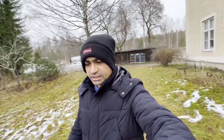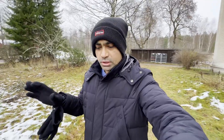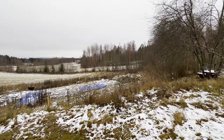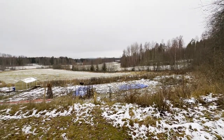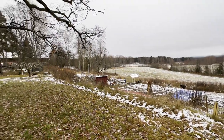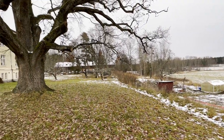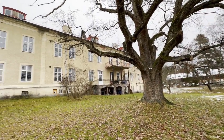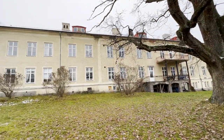This property basically reflects the true authenticity and nature of Sweden. It is located in a countryside area, a little on the outskirts of Falun, and it's surrounded by a significant amount of forest. This particular building is 117 years old.